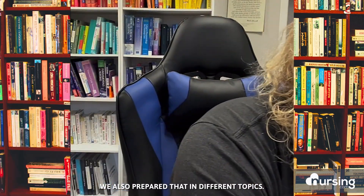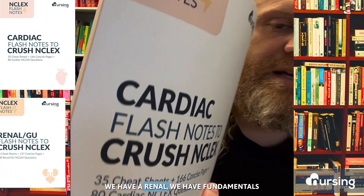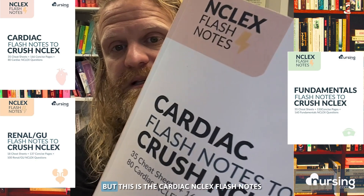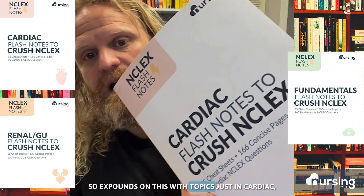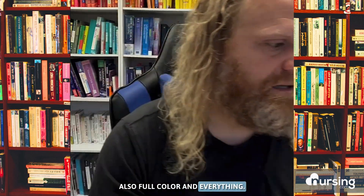We also prepared those questions in different topics. For example, here's the cardiac one. We have a renal one, we have fundamentals, and there's more coming. This is the Cardiac NCLEX Flash Notes, which expounds on those topics just in cardiac, full color, and that also has the companion NCLEX questions.